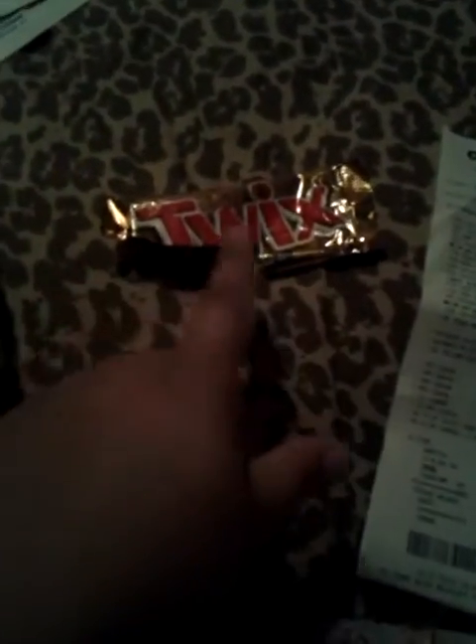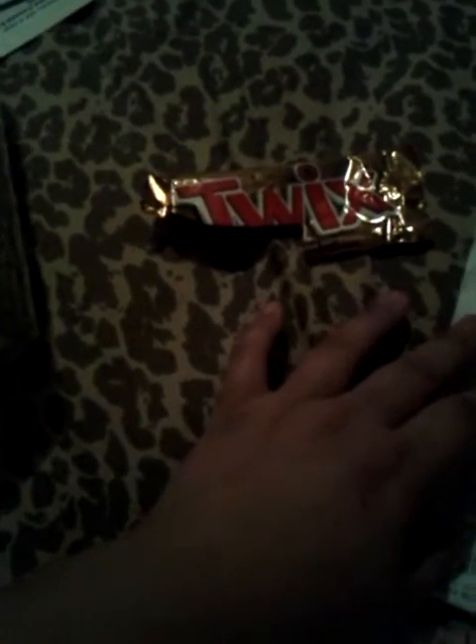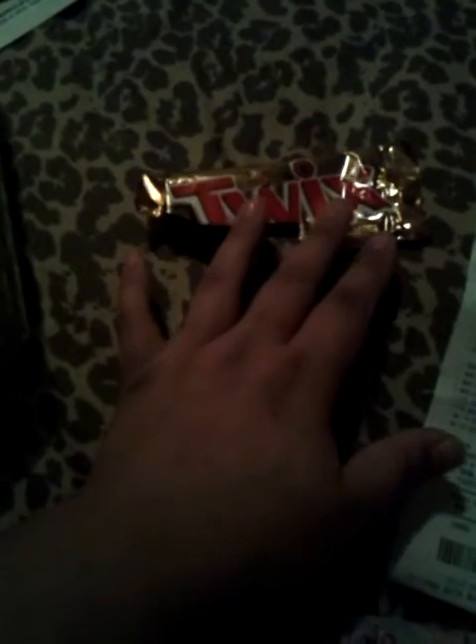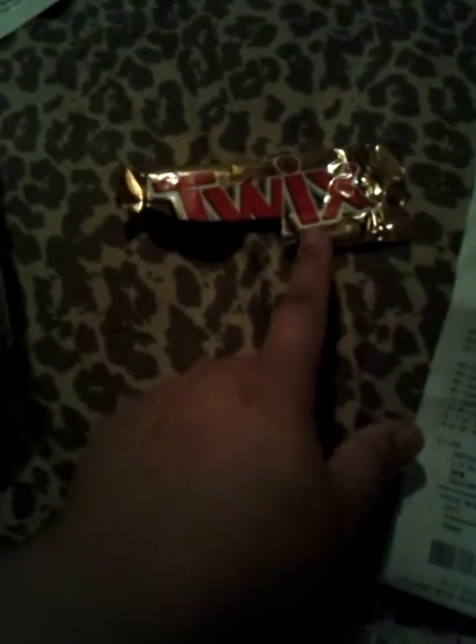Mars Candy is on sale for 99 cents, and then you get a Redbox coupon off 74 cents, so that makes it 25 cents for that.